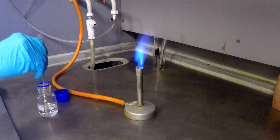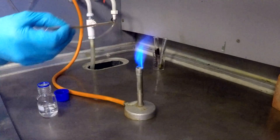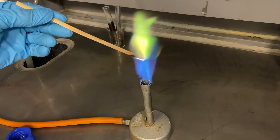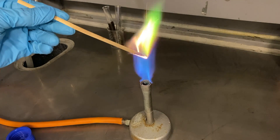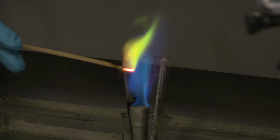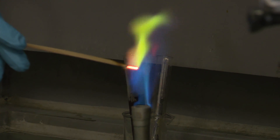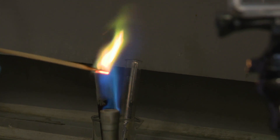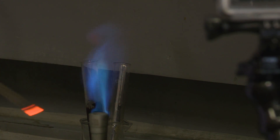Having heard about this green colour, Neil and Brady were keen to see it for themselves. With a bit of playing around, they got a really nice green colour in the flame. And the most amazing thing is that most chemists nowadays have no idea that thallium was named because it was green, or that it even gives a green flame test.